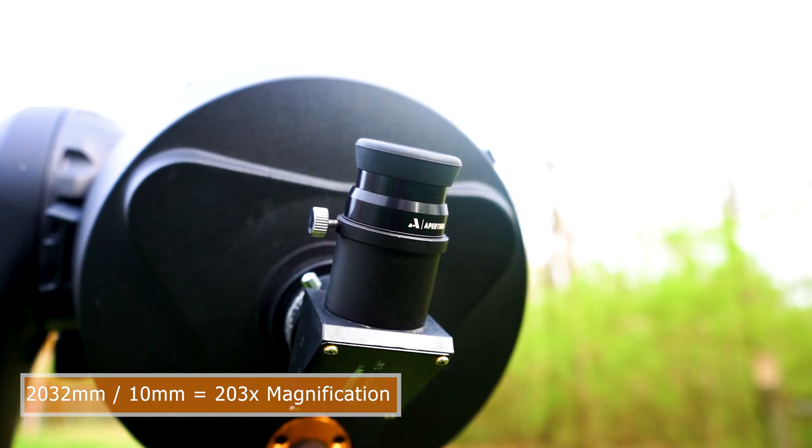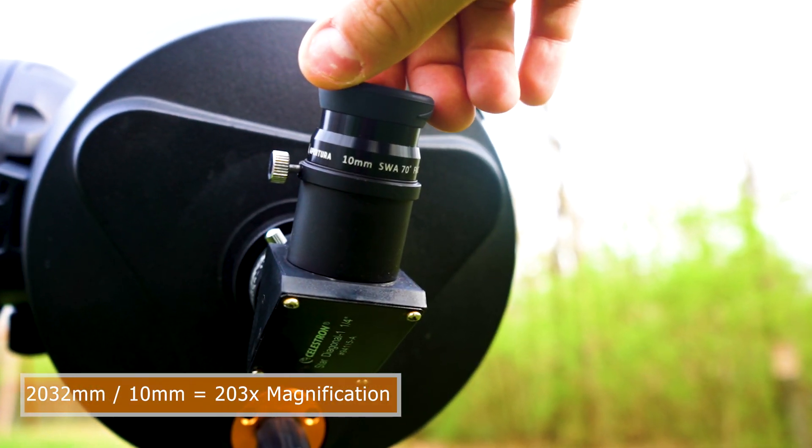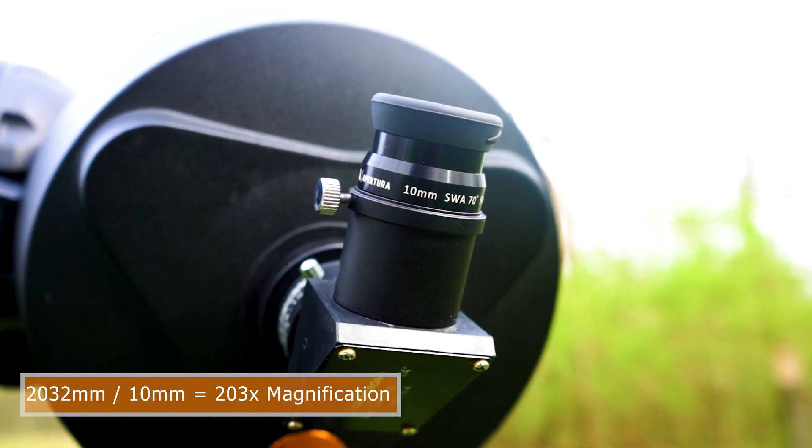The next attribute that the best telescope for viewing the planets must have is a long focal length. The Nexstar 8SE has a focal length of 2032 millimeters, which means that with any given eyepiece you're going to be able to zoom in with higher magnification on the planets and the lunar surface. This is when you're going to start really seeing some of that nice detail.